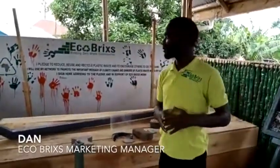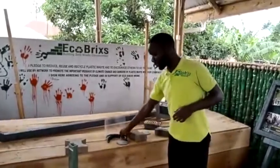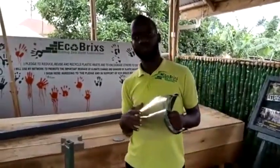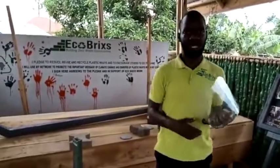Here we are in our education space and I'm going to take you through products we make as eco bricks. We make PPE equipment and with this we are able to give out to frontline workers and also to the disabled community, and we sold some of the rest.